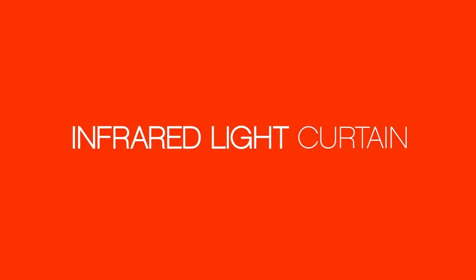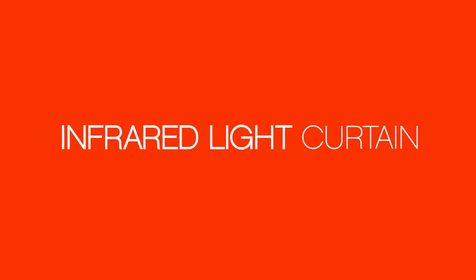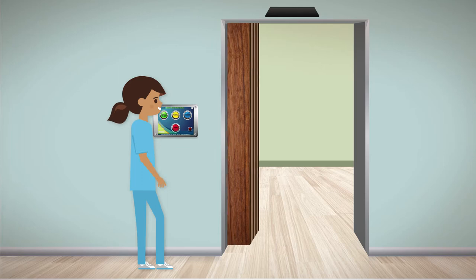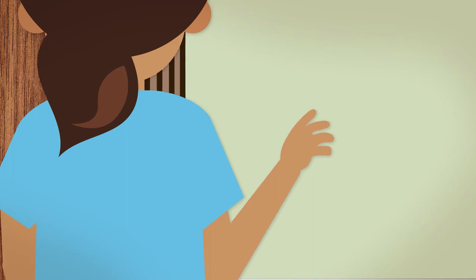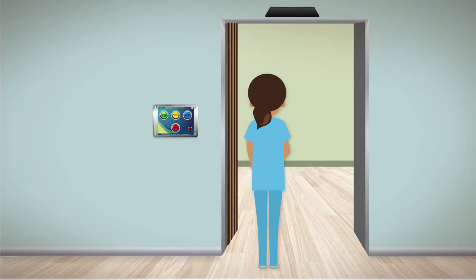Another layer of safety is an infrared light curtain, similar to what is used on elevators. As you see in this demonstration, when the door is closing, once the light curtain is broken, the door will stop and reverse to the full open position.